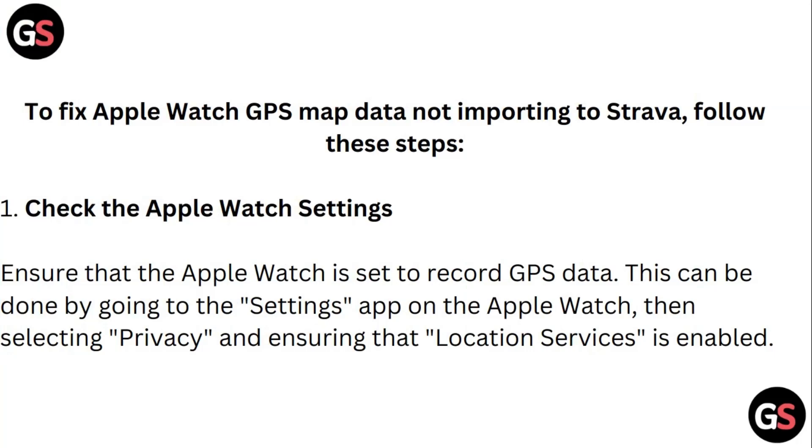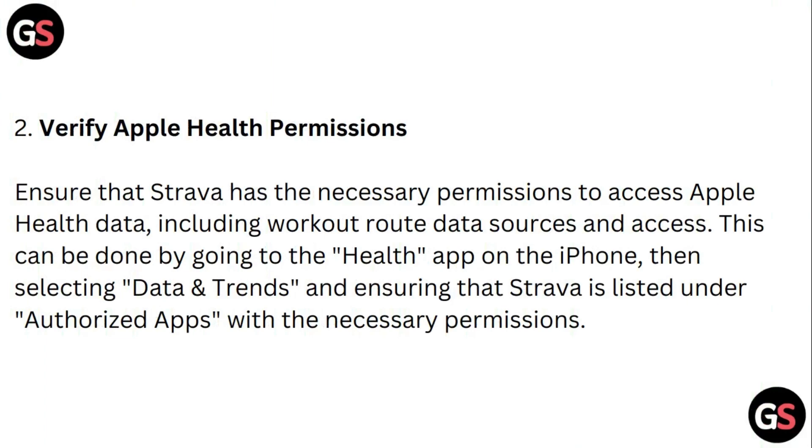Step one: Check the Apple Watch settings. Ensure that the Apple Watch is set to record GPS data. This can be done by going to Settings, then selecting Privacy, and ensuring that Location Services is enabled.